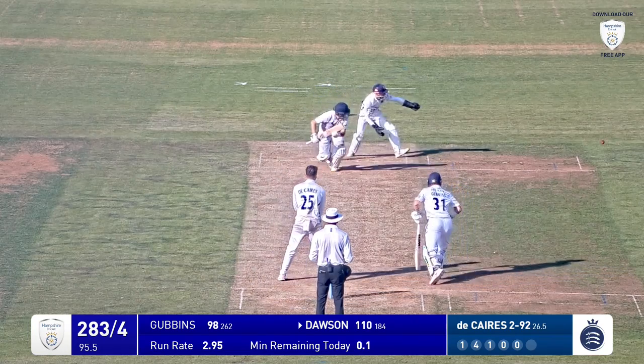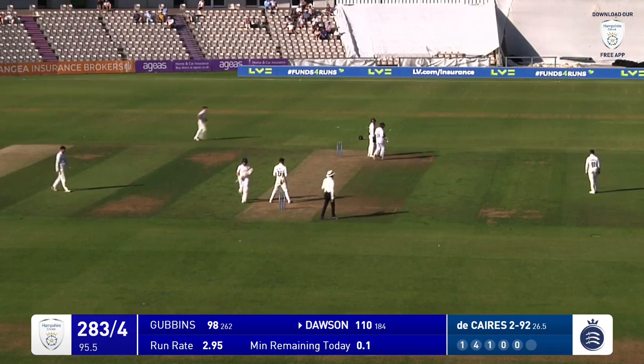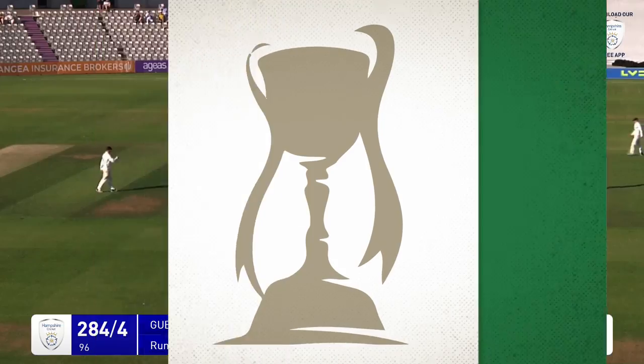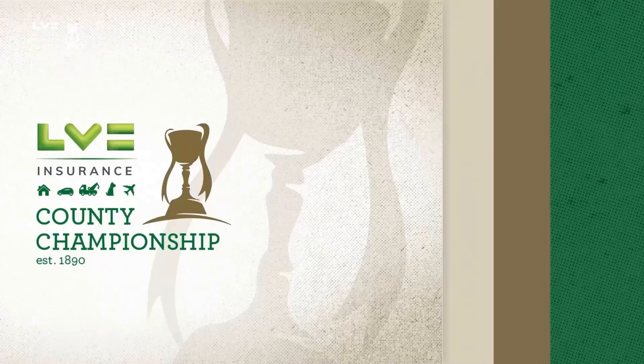Carries over the wicket — bowls to Dawson, Dawson flicks that away into the gap, square on the leg side, that's a single and that will be the end of day one. It's been a good one for Hampshire in the end.